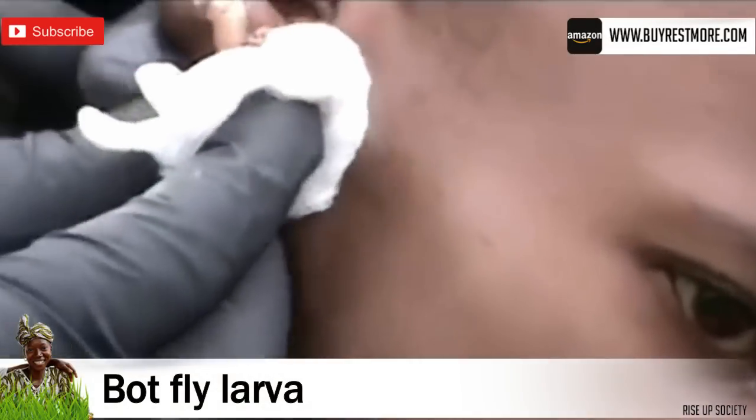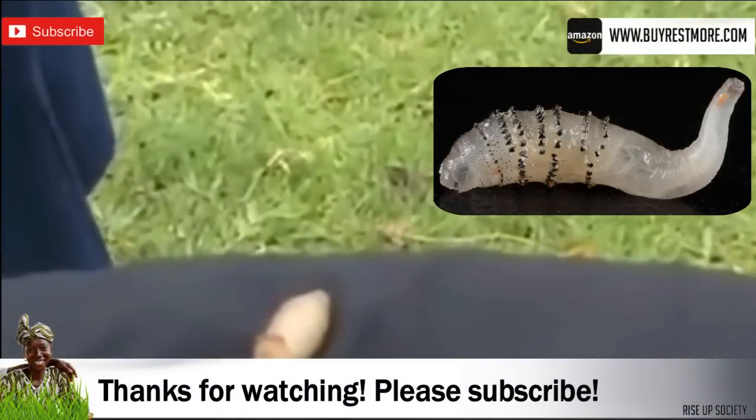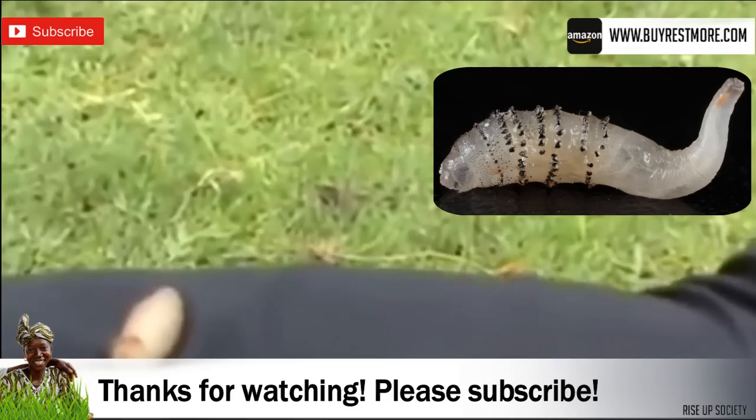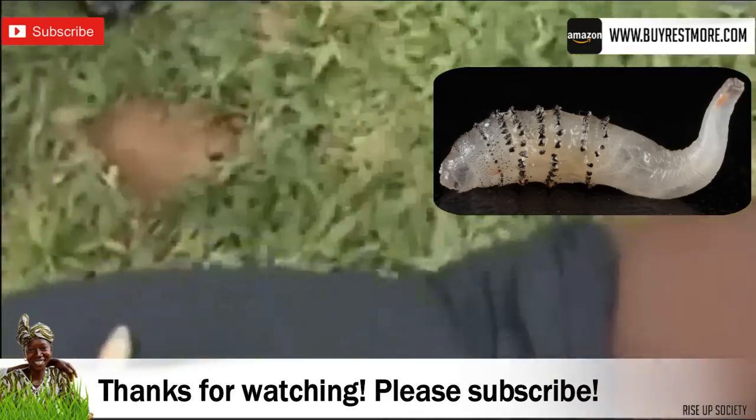So this parasite turns out to be a botfly larva, although it does resemble a couple of other different parasites. Not something you'd commonly find in an ear, but it can happen. There you go. Thanks for watching.